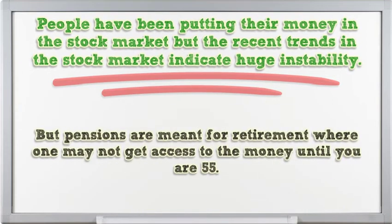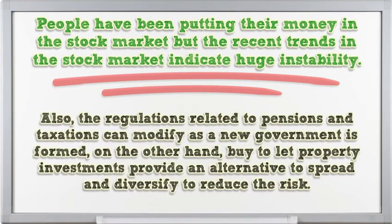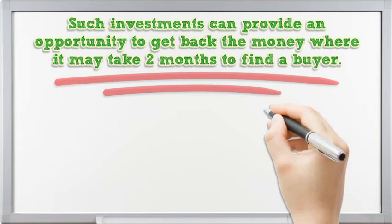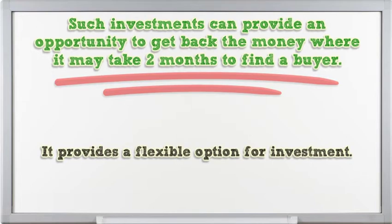Stock investments held in pensions will provide 46% tax relief on the investment amount. But pensions are meant for retirement where one may not get access to the money until age 55. Also, regulations related to pensions and taxation can change as a new government is formed. On the other hand, buy-to-let property investments provide an alternative to spread and diversify to reduce risk. Such investments can provide an opportunity to recover the money, though it may take two months to find a buyer, providing a flexible investment option.